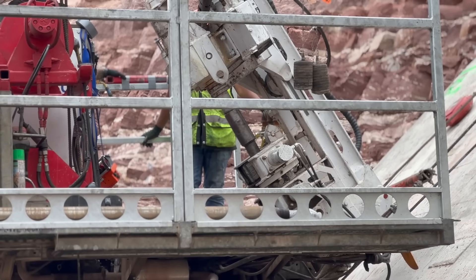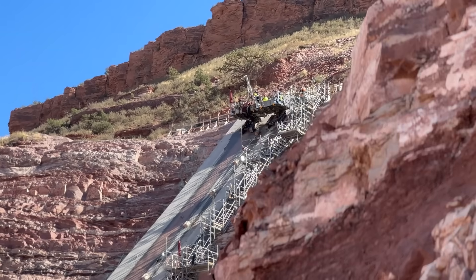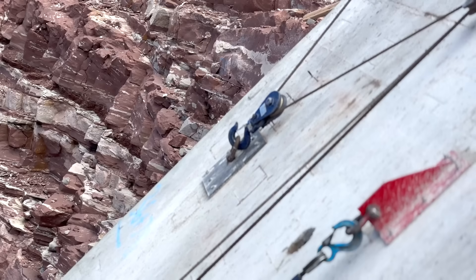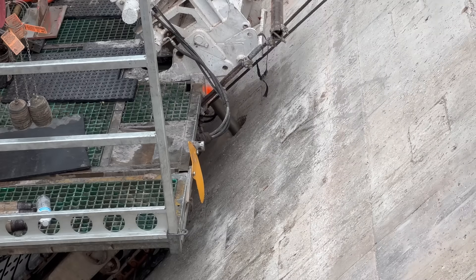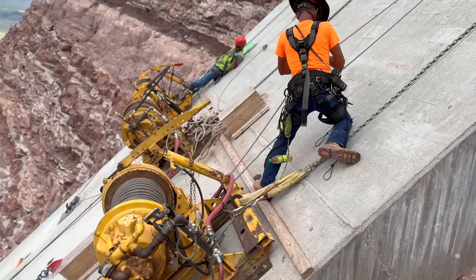The grouting program is now up at the highest points of the abutment of the dam, with crews working up on the 45-degree angles, which is the steepest part of the plinth. We do think that the grouting program is going to continue until sometime in spring of 2024.